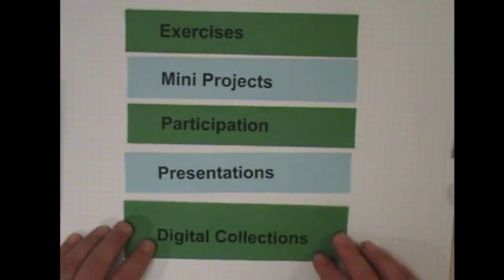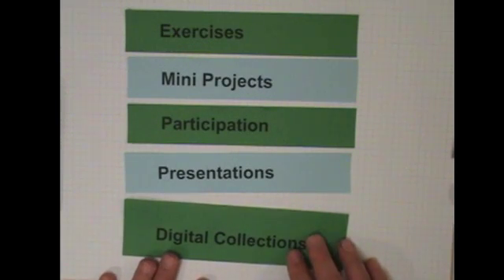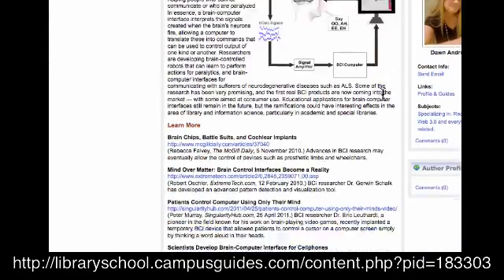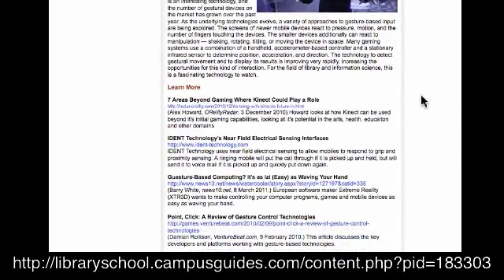I think one of the core pieces of the class are the digital collections. Students form three teams, and each team will lead in developing a resource list for each of the three seminars. Each team will contribute one annotated list of resources, and you'll be graded on your selection. These are placed in a LibGuide — let me show you the LibGuide that students have used previously. Go to this URL to see an example of some really excellent work.